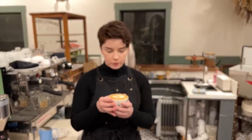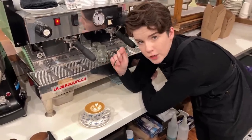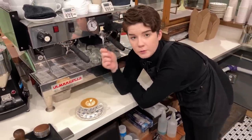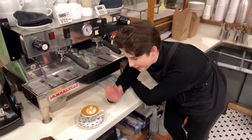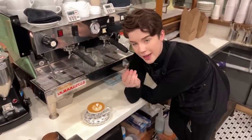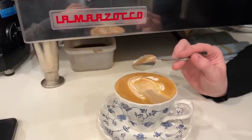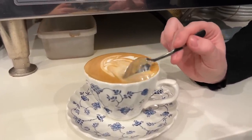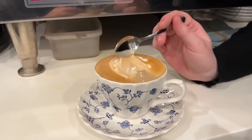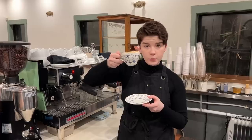That right there is a latte. Now, to test the amount of foam in your latte, grab a little spoon, use the back of it, and just brush it through the top. You can see a lovely medium-thin amount of foam on top, and underneath you have really nicely integrated warm, creamy milk and espresso. Even without the latte art, it's pretty delicious.